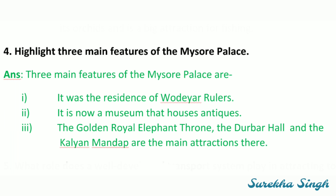Fourth: Highlight three main features of the Mysore Palace. The three main features are: first, it was the residence of the Wadiyar rulers; second, it is now a museum that houses antiques; third, the golden royal elephant throne, the Darbar Hall and the Kalyan Mandap are the main attractions there.